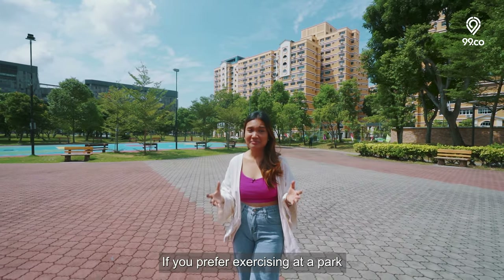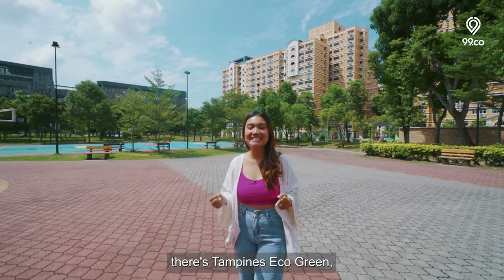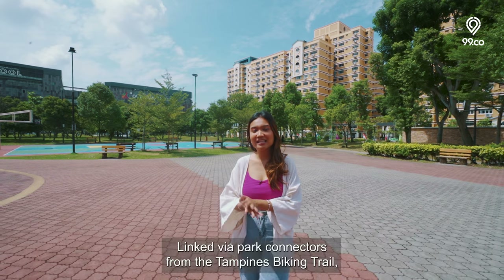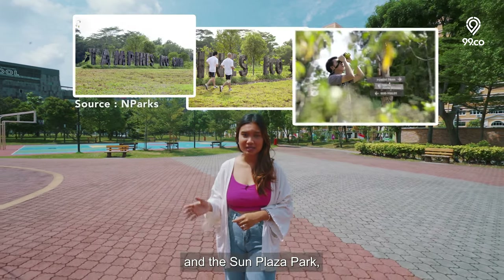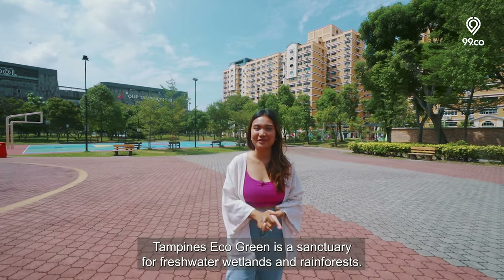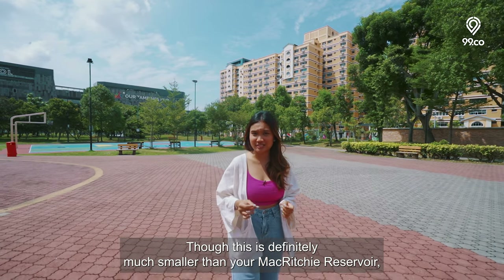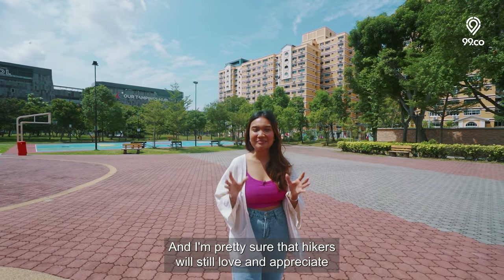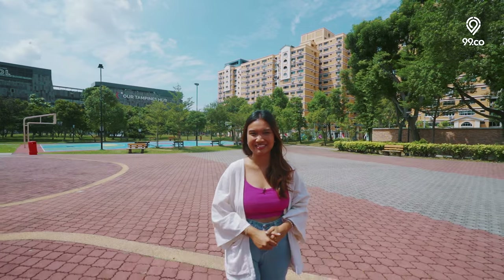If you prefer exercising at a park and want to experience nature in all its glory, there's Tampines Eco Green, which is great for hikers and nature lovers. Linked by park connectors from the Tampines Biking Trail and Sun Plaza Park, Tampines Eco Green is a sanctuary for freshwater wetlands and rainforests. Though it's definitely much smaller than MacRitchie Reservoir, it's your best bet if you want something closer to home, and hikers will still love what this park has to offer.